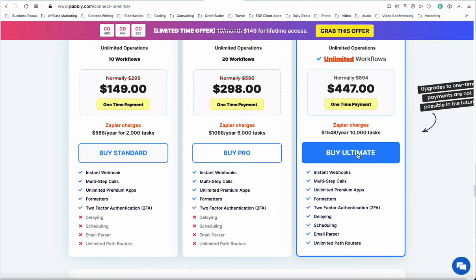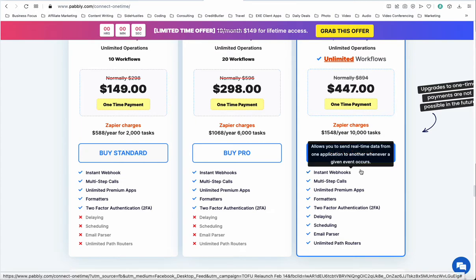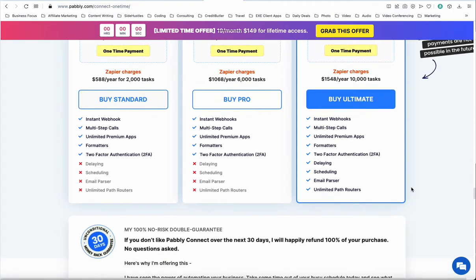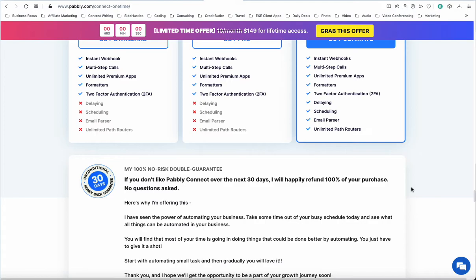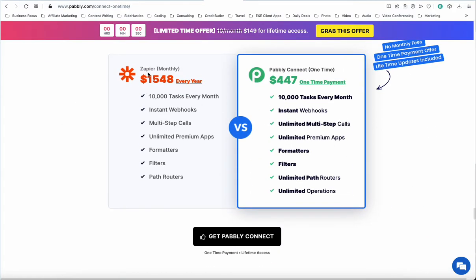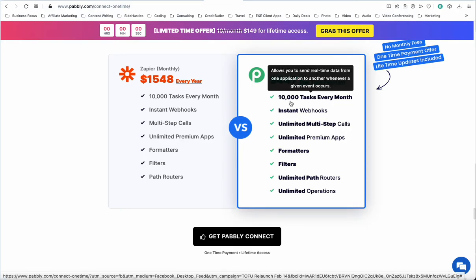I just wanted to shoot this video quickly to give you an idea of why I was thinking about moving to Pavley instead of Integromat. Right down here it gives a breakdown between what you would pay — $447 for a one-time payment — versus Zapier, paying at least $1,548 a year for many of the same features.